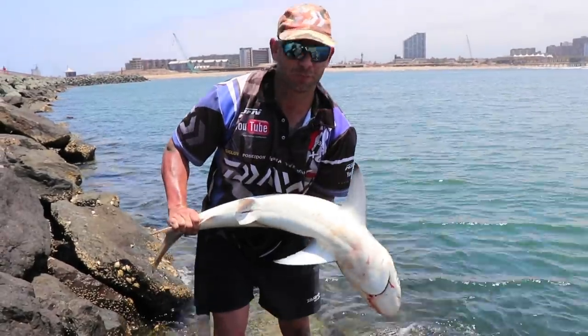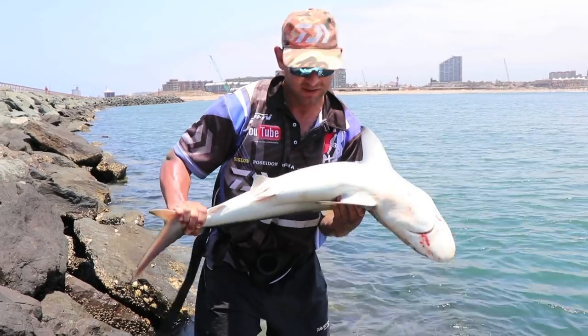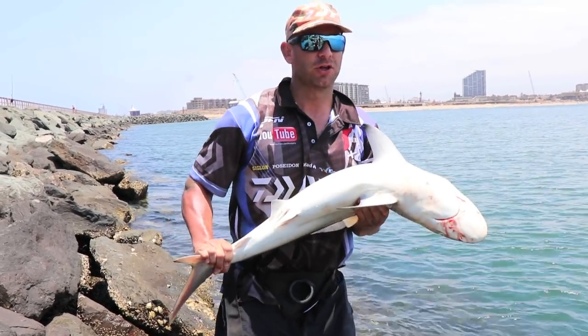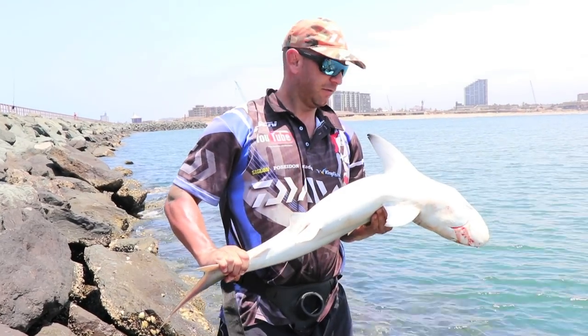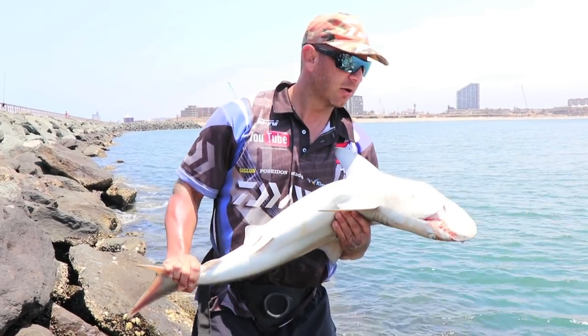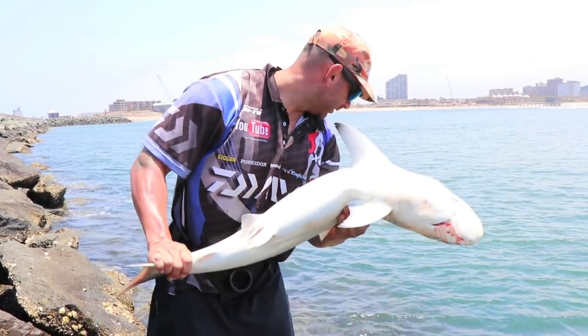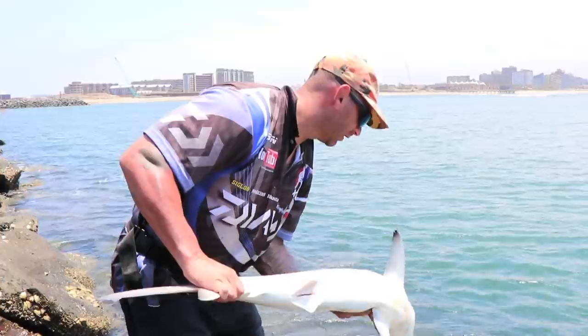Nice little grey shark here on North Pier — fishing for the flatties, always a nice little exciting fight. I got it on the new Daewa Tournament 15-foot, Daewa Solstice 8000, and some 80-pound Gator Braid. And we're just going to release this safely — watch the line there.